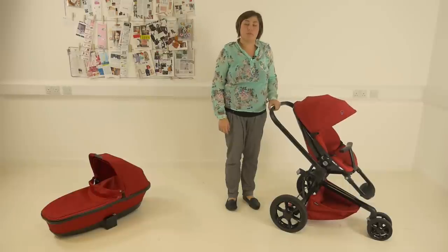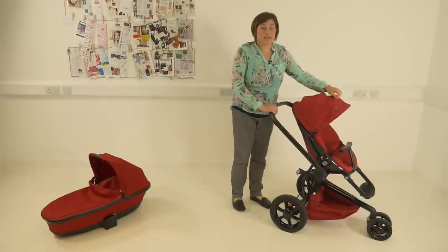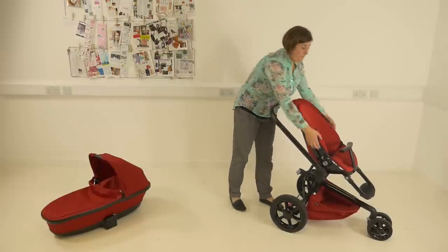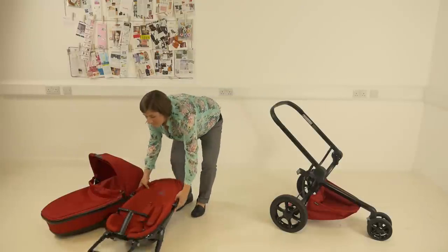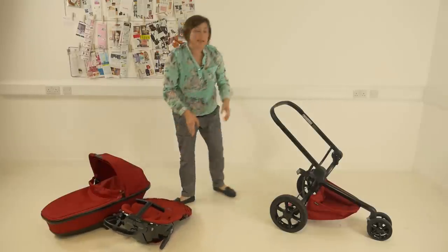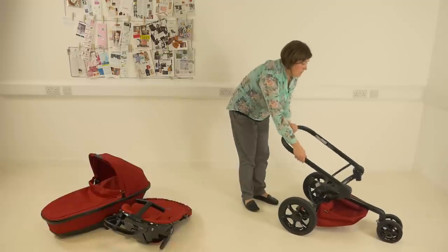The canopy on the Mood has the highest UV protection of 50 plus UPF. To do the fold, you can do it with the seat in place but it's easier to do it with it off. It's a really easy fold — there are triggers on the side here; pull them back and drop down.